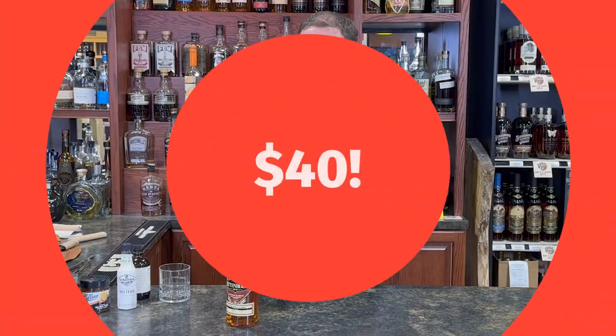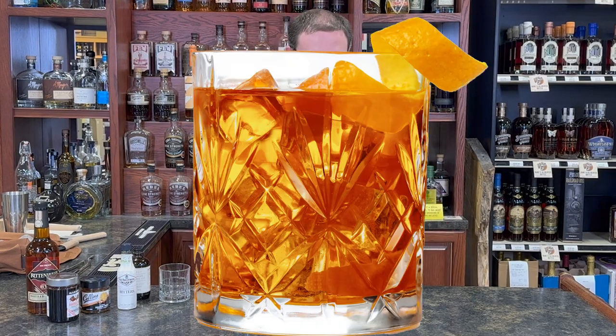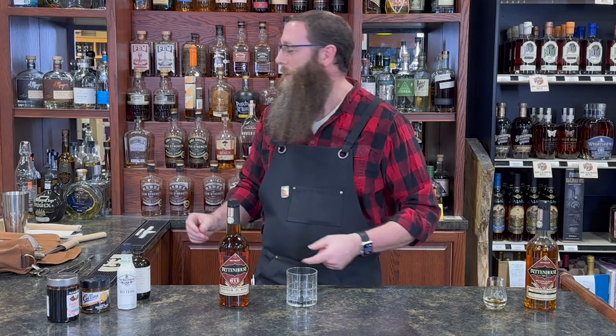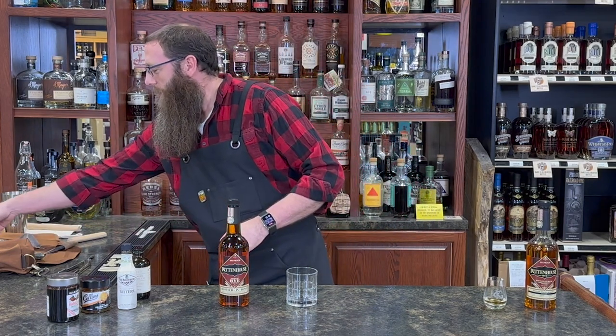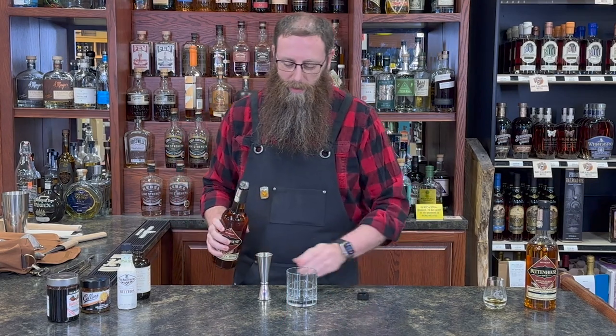$40. Come on in and grab it. I had every intention of making an old-fashioned today with this, but it's just too good. So instead, I'm going to use just the regular Rittenhouse — the favorite way I like to make an old-fashioned myself.